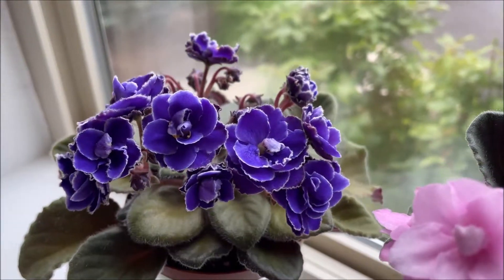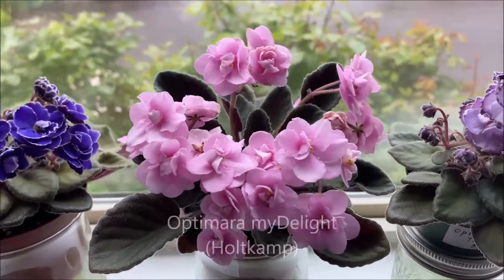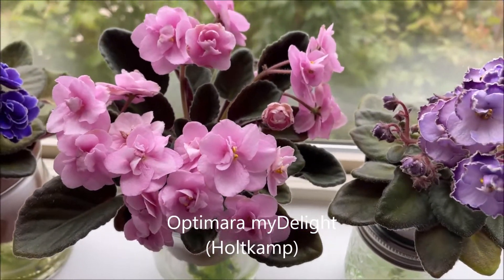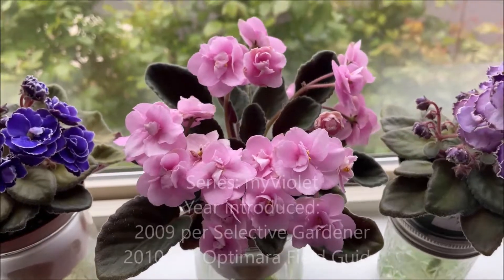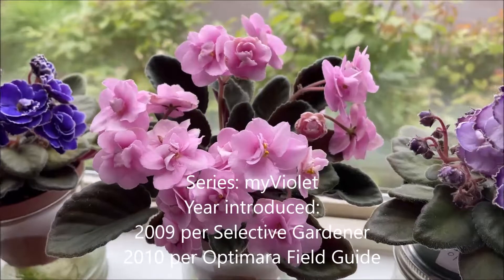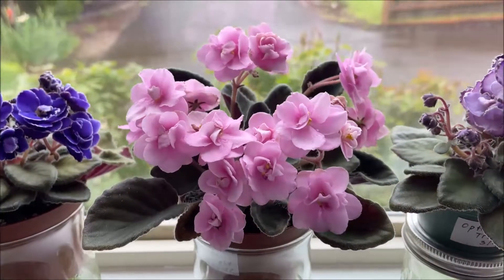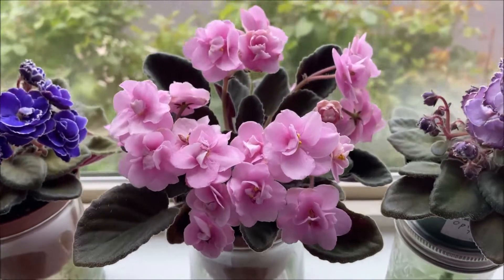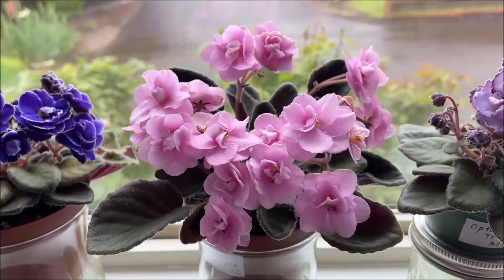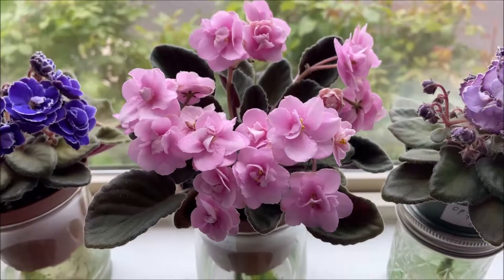The last one is OptiMara My Delight, introduced in 2009. It is part of the OptiMara My Violet series and it has double pink blooms with a thin white edge. Right now the white edge is not very pronounced, but it does show in cooler growing temperatures.